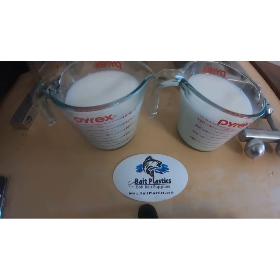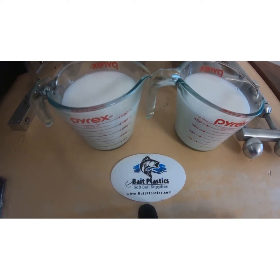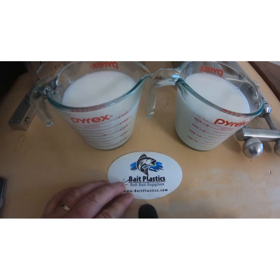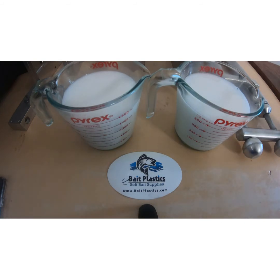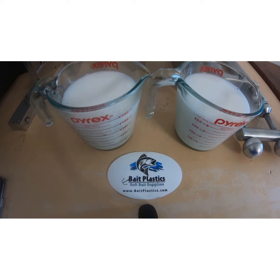Alright guys, so we've got our plastic here ready. You'll see a nice little sticker here — Bait Plastics. That's the plasticole that Shenley's Creations uses, and it's also the plasticole that our other company, Australian Soft Plastics Lure Supplies, will be working with and distributing here in Australia.